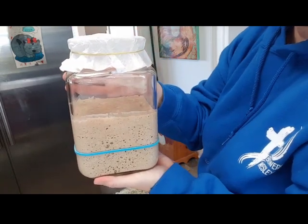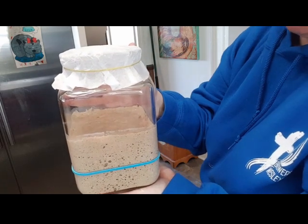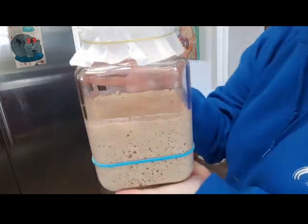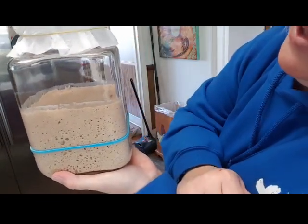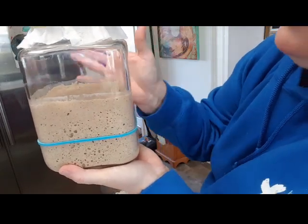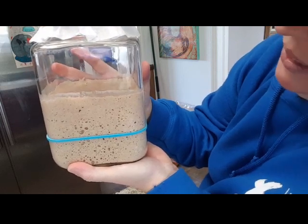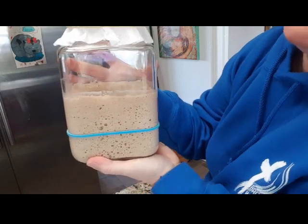I keep Wilson in my oven with the light on. Him growing is how I know he's happy, and I'm pretty happy I didn't throw him out. This is Wilson — Wilson, this is your audience, and they're going to see you do a lot of things over the next few weeks. Let me put Wilson up and we'll continue to talk sourdough.